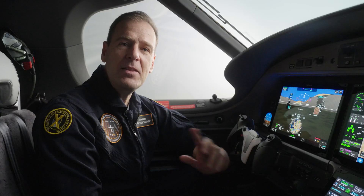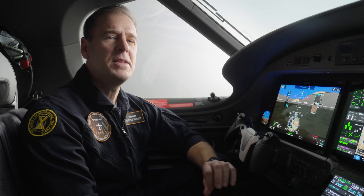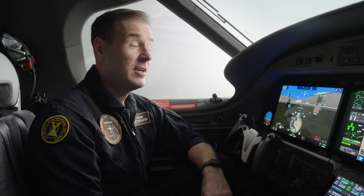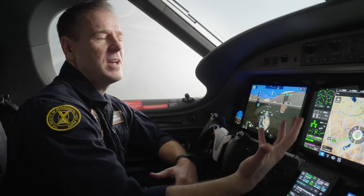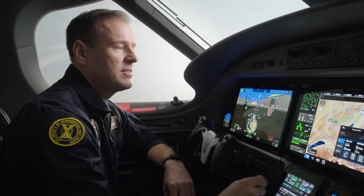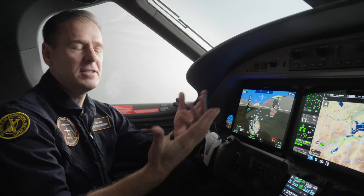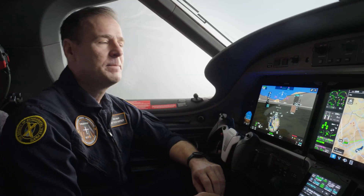There are so many Garmin G3000 Prime innovations featured in the PC-12 Pro. For example, the radial menu allows you to access information from the database and make changes to your flight plan graphically right on the big 14-inch display. So many other features include TCAS, runway occupancy awareness, surface watches, stabilized approach, 3D safe taxi, and lots more.